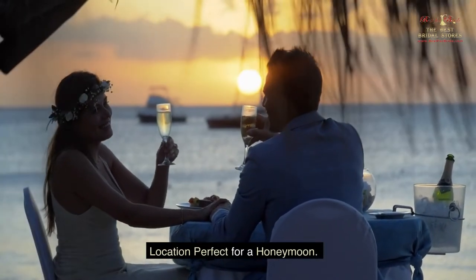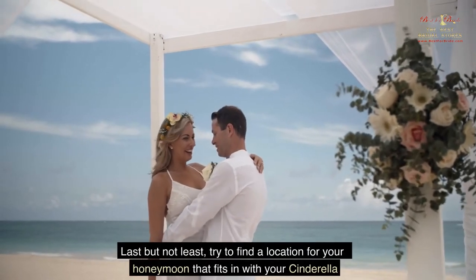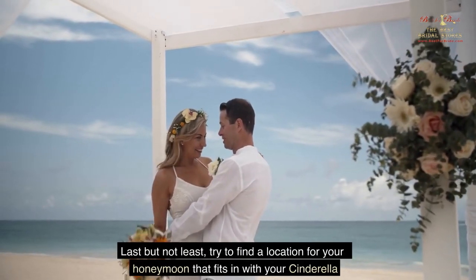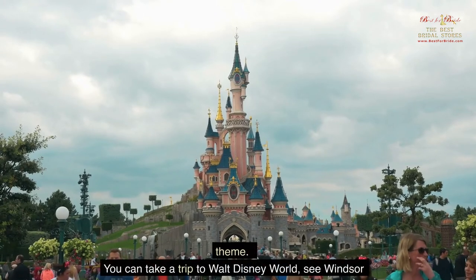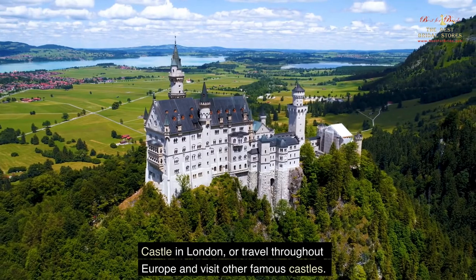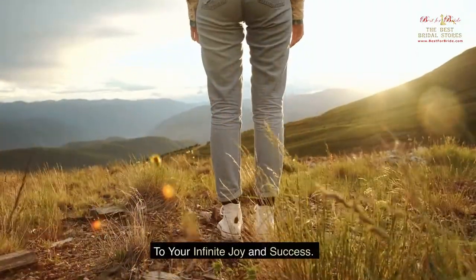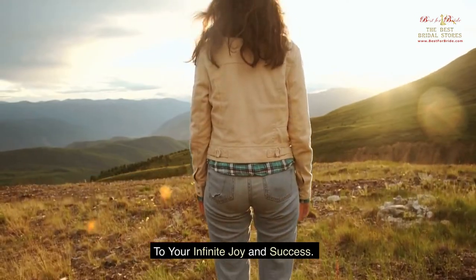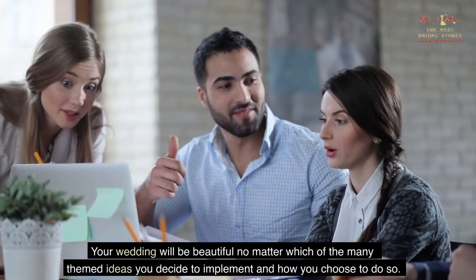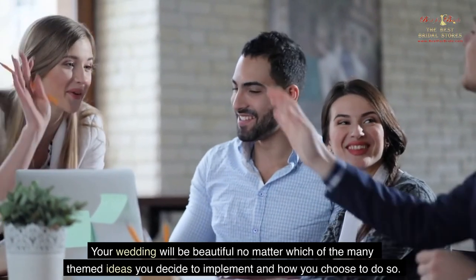Last but not least, try to find a honeymoon location that fits in with your Cinderella theme. You can take a trip to Walt Disney World, see Windsor Castle in London, or travel throughout Europe and visit other famous castles. Your wedding will be beautiful no matter which of the many themed ideas you decide to implement.